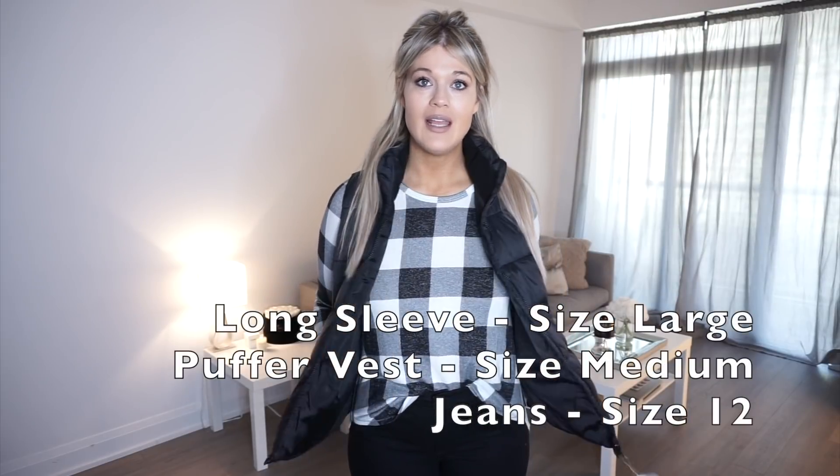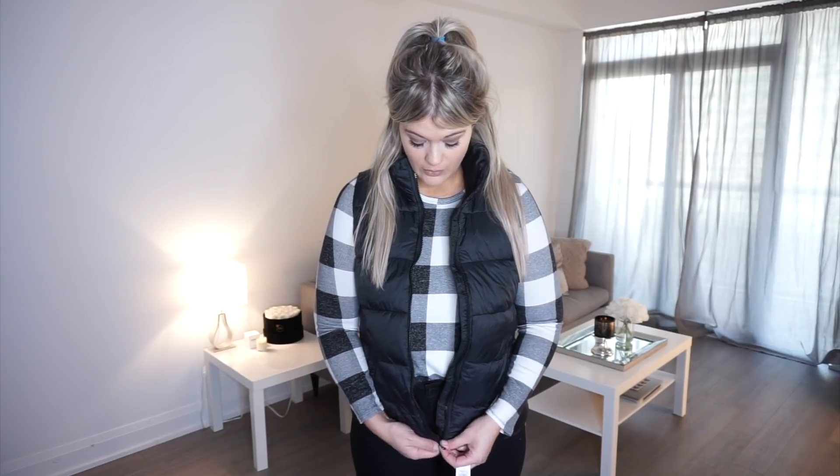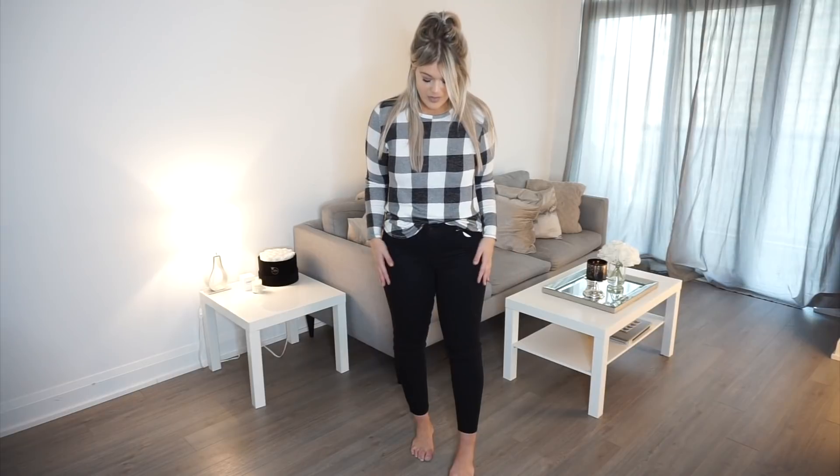Moving on to the next outfit — this is such a cute fall look. I think this would be a great option for fall or wintry photos, family photos, or anything like that. This is the buffalo plaid top, which was on sale this weekend — it's the long sleeve Old Navy shirt and I got mine in a size large. I also picked up this vest to go over top in black — it's one of their bubble vests, really cozy and comfortable. I got mine in a size medium and it fits perfectly, so I could get an even thicker sweater underneath. They also have fleece lining in the pockets — love that.